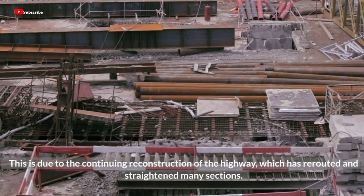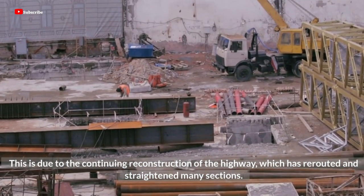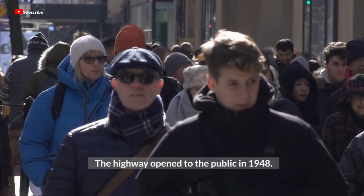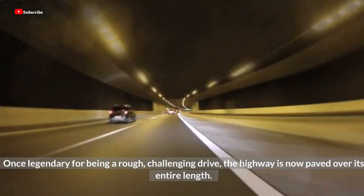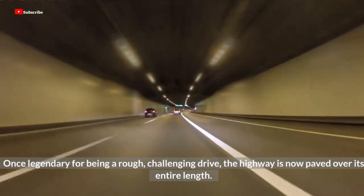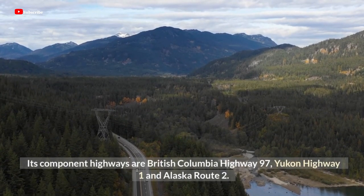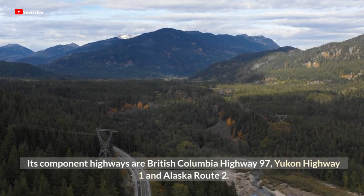This is due to the continuing reconstruction of the highway, which has rerouted and straightened many sections. The highway opened to the public in 1948. Once legendary for being a rough, challenging drive, the highway is now paved over its entire length. Its component highways are British Columbia Highway 97, Yukon Highway 1, and Alaska Route 2.